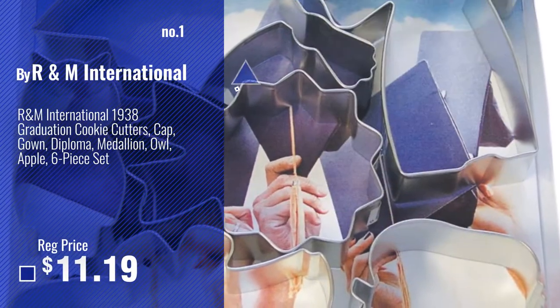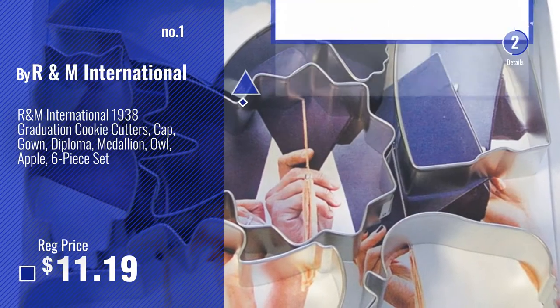Number 1, most popular, by R&M International. Watch this video, choose your favorite.